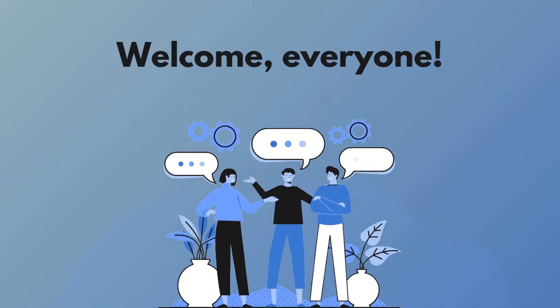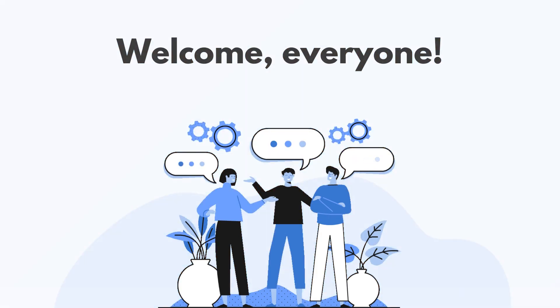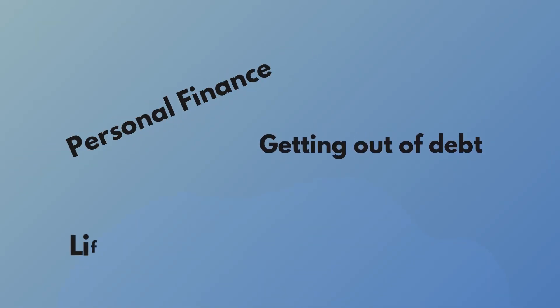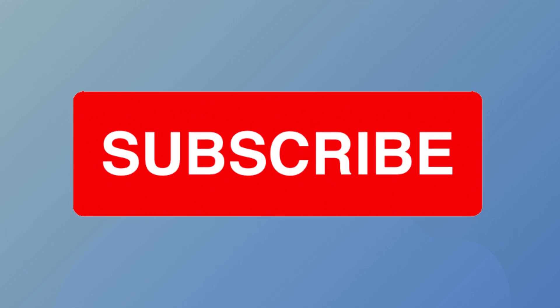Hello and welcome to my channel. My name is Caroline and I'm a junior doctor working in the UK. I make videos about personal finance, getting out of debt and life as a junior doctor. If that interests you, subscribe to my channel for more videos like this.